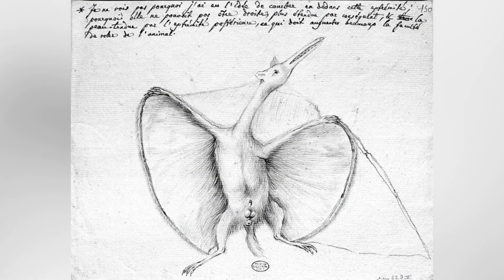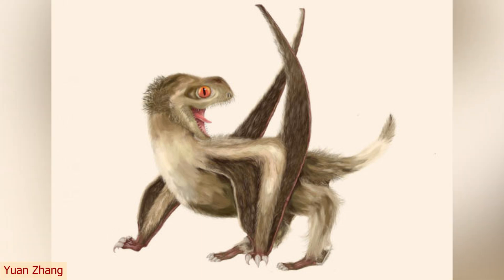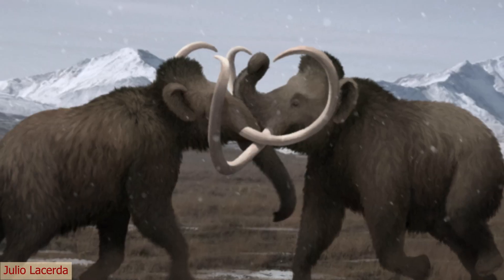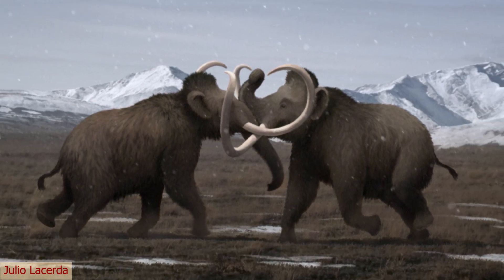Another thing that Hermann got right about this animal was the presence of fur — well, not technically fur. Pterosaurs, like Pterodactylus, possessed small hair-like structures called pycnofibres that helped these animals keep warm. So extra points to Hermann for including this. But this reconstruction isn't as hairy as our next animal, the woolly mammoth.